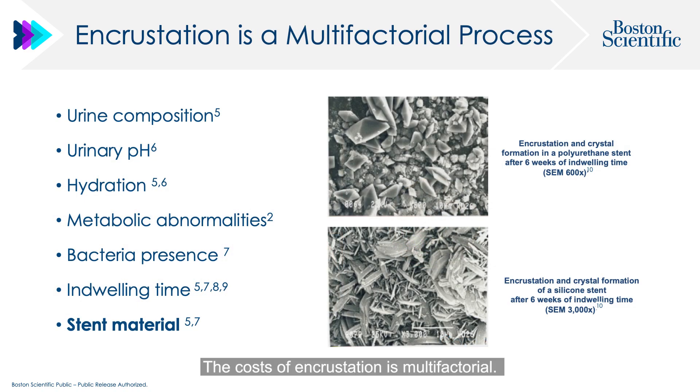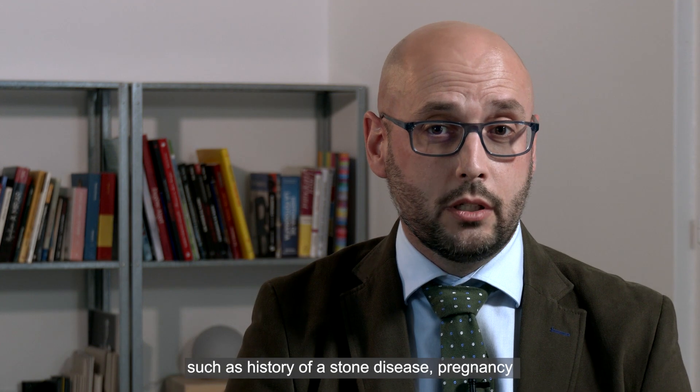The cause of encrustation is multifactorial. It includes factors related to the patient's urine, such as composition, pH, the presence of bacteria, body chemistry, and some medical conditions such as history of stone disease, pregnancy, or the use of chemotherapy.